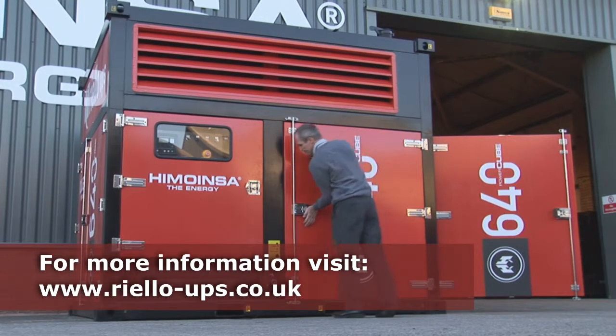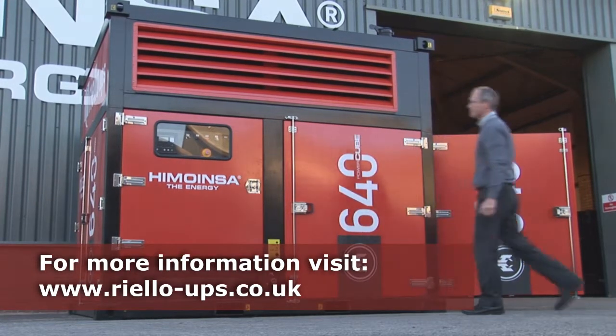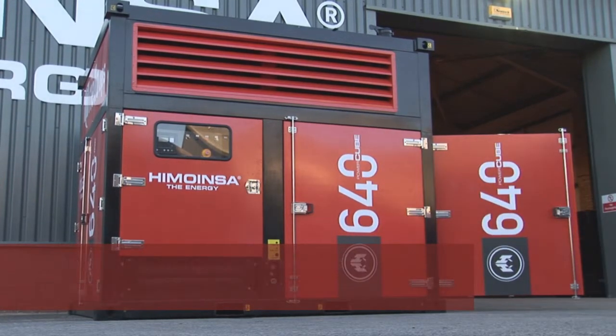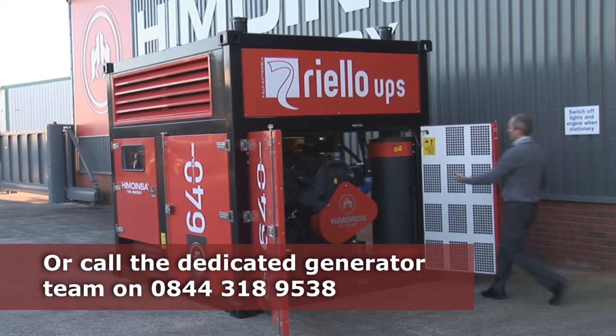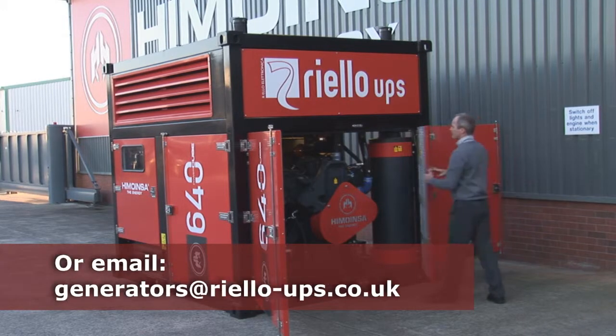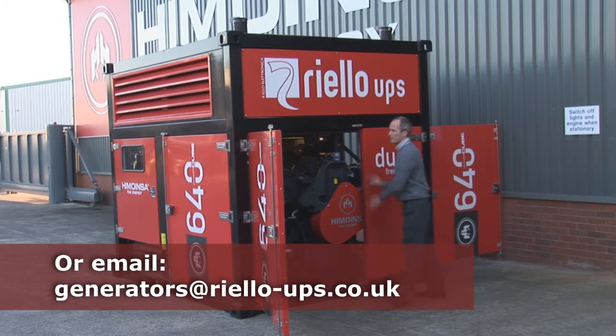For more information about the Power Cube, visit www.riello-ups.co.uk, contact the dedicated generator sales team on 0844 318 9538, or email generators at riello-ups.co.uk.